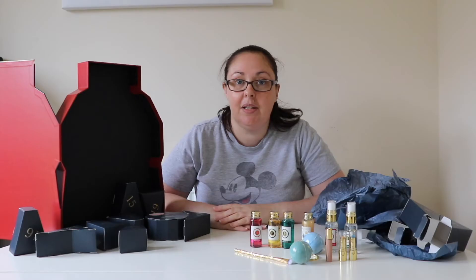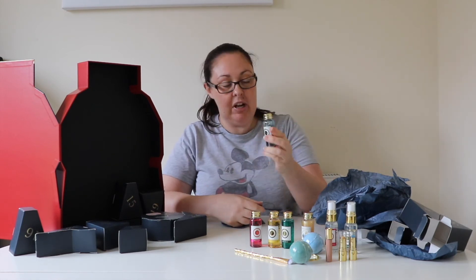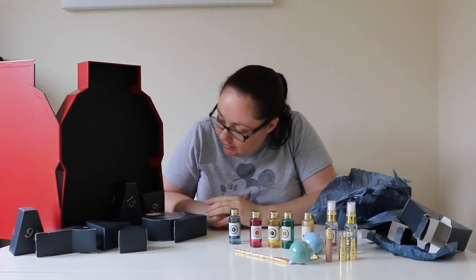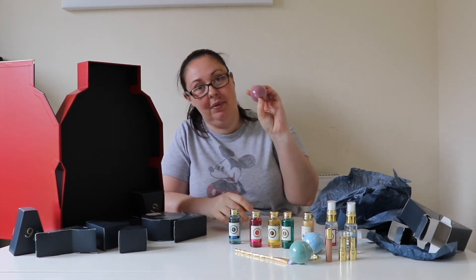Day fourteen is a Ravenclaw body wash. Day fifteen is a Gryffindor bath bomb.